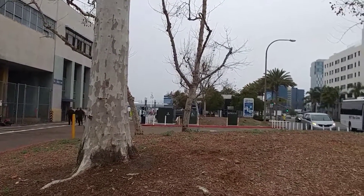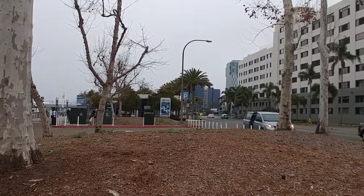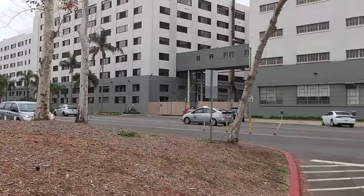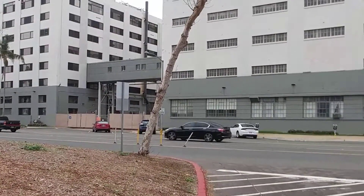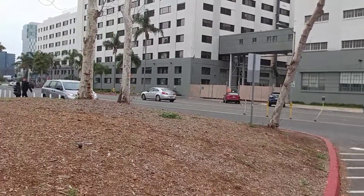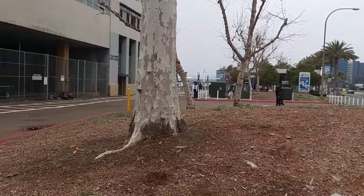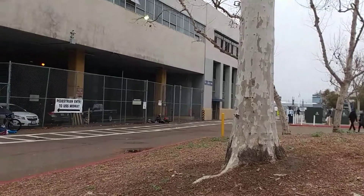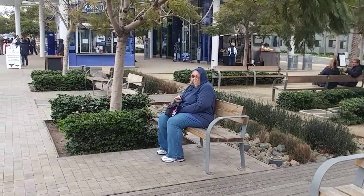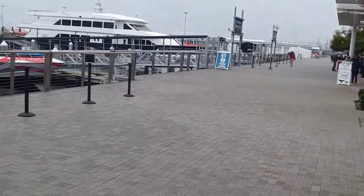We're way down from the sailing ship. This isn't much. There's Debbie — Debbie, wave! This is where we're catching our harbor excursion.